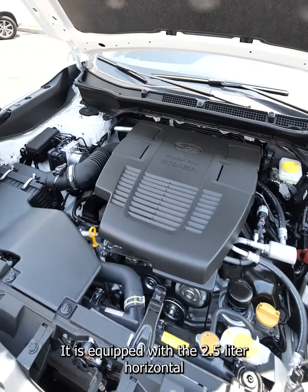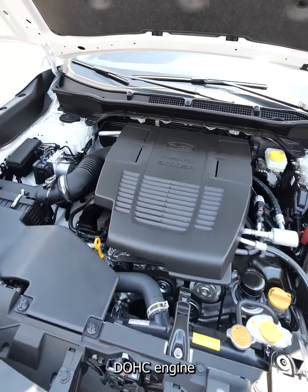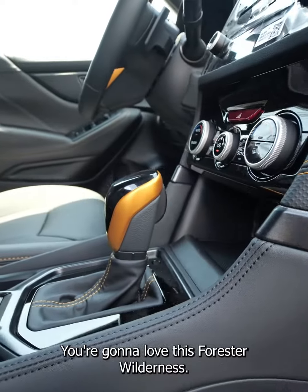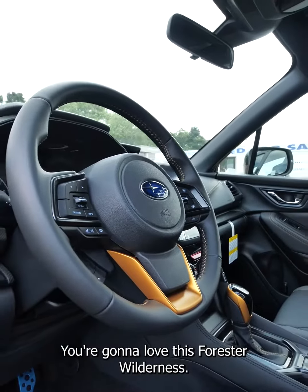Hey everyone, it's Nyla here at Empire Subaru and today I just want to showcase this crystal-white pearl Subaru Forester Wilderness. It is equipped with a 2.5 liter horizontal DOHC engine.